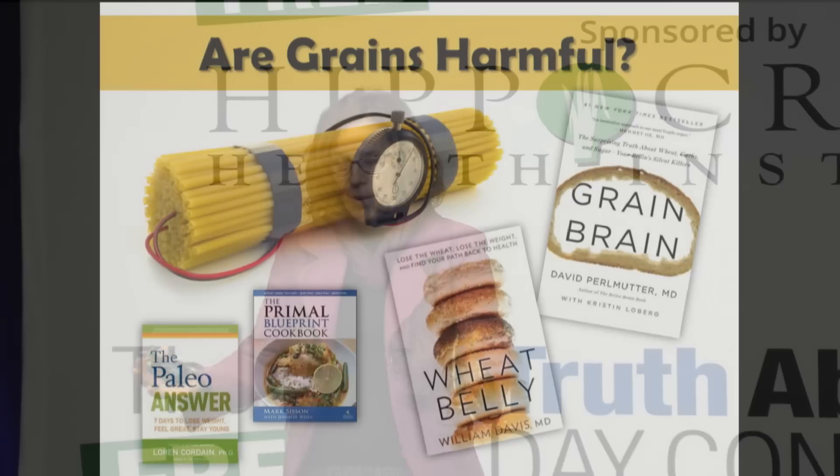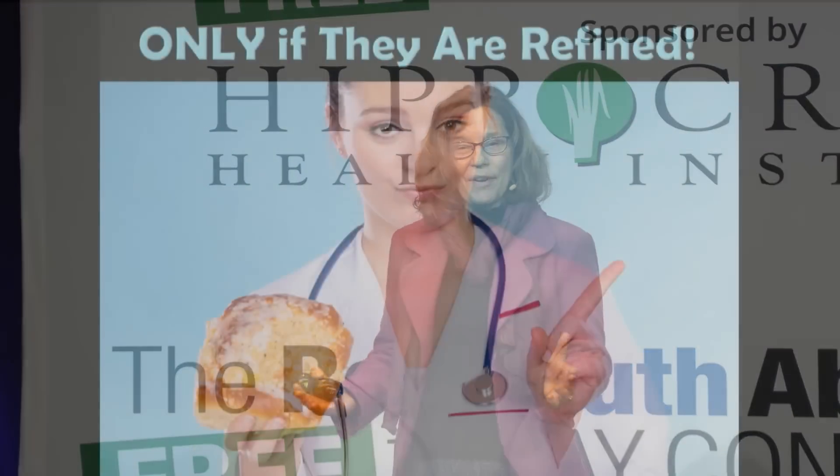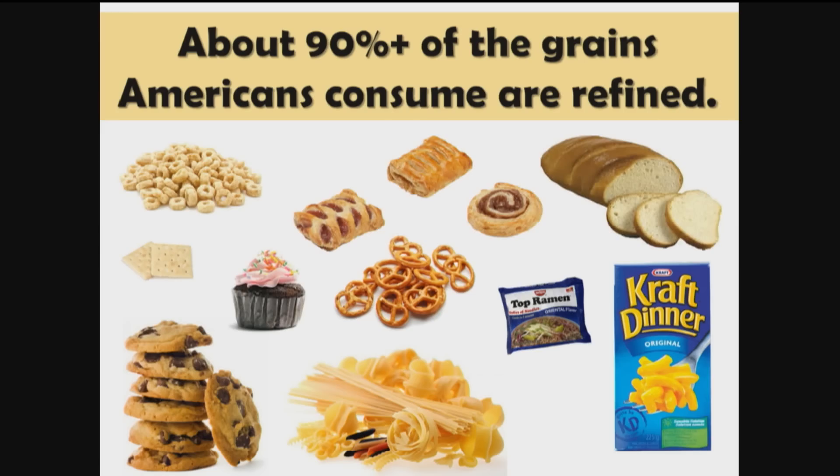Many people are claiming that grains are harmful to health — we see books like Grain Brain and Wheat Belly, and the paleo community saying not to eat grains. But are grains really harmful? The answer is only if they are refined. The problem is 90-plus percent of the grains Americans consume are refined, so when people say carbs are bad, they're talking about refined carbs that make up 90 percent of the grains people are eating.